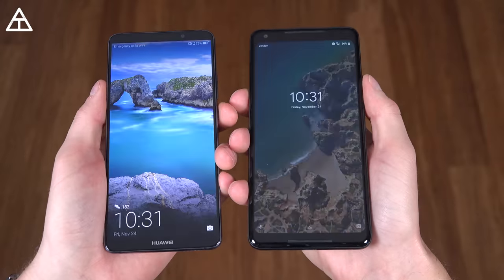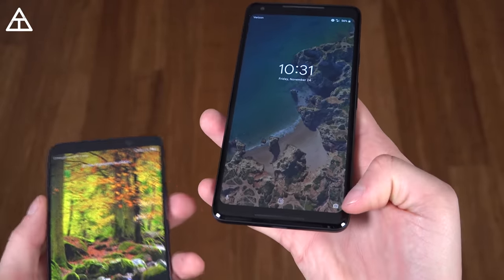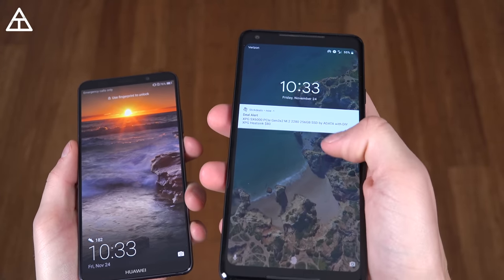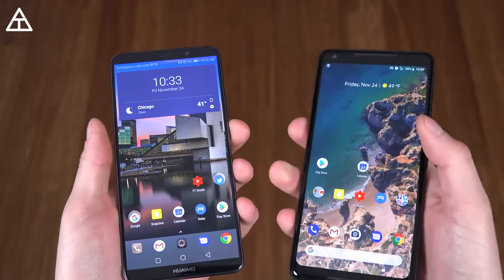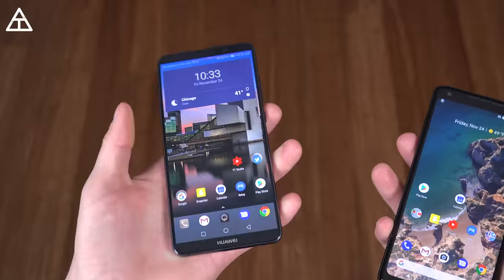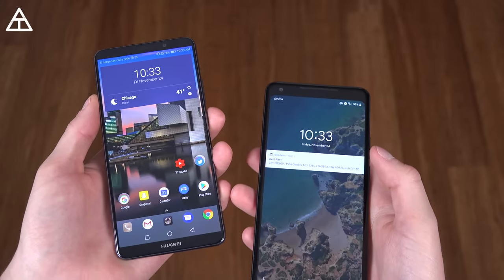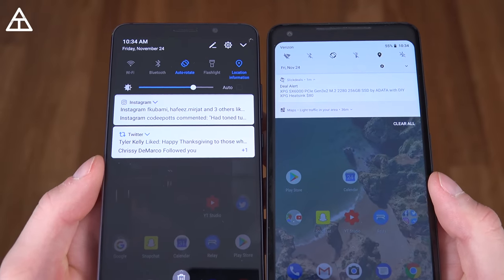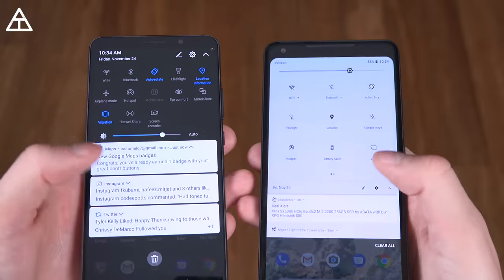Looking at the OS differences, starting with the lock screen: the Mate 10 Pro has an option to change the wallpaper every time, with a quick shortcut to just the camera, whereas the Pixel 2 XL has shortcuts to voice search and the camera. The Pixel 2 XL shows notifications on the lock screen, but the Mate 10 Pro clears them once you've unlocked your phone — which is an iOS-like behavior I don't prefer. I like always seeing notifications on the lock screen. On both phones, you can swipe down on the fingerprint scanner to reach notifications. There is also a visual aesthetic difference, with dark mode enabled on the Mate 10 Pro.